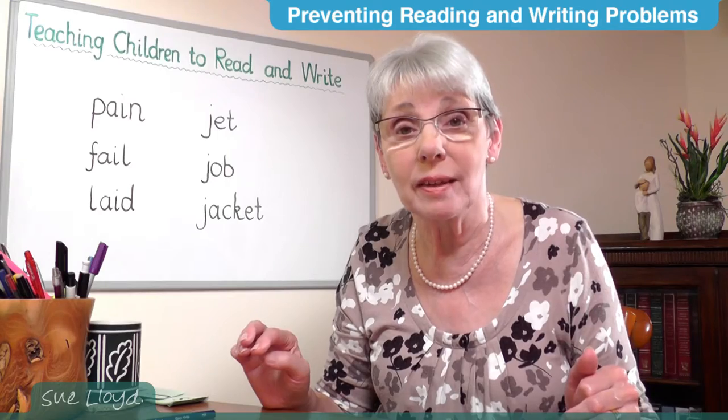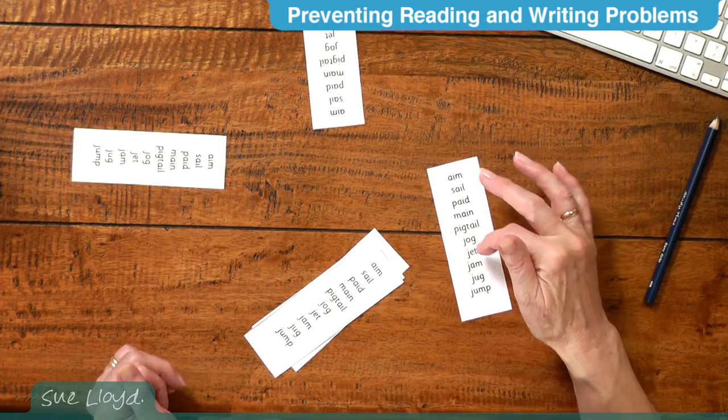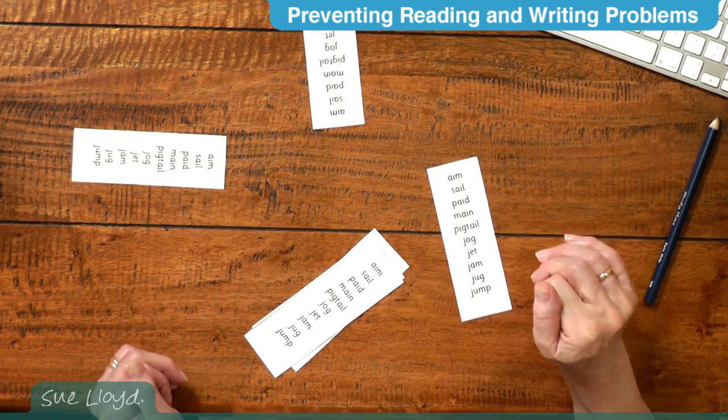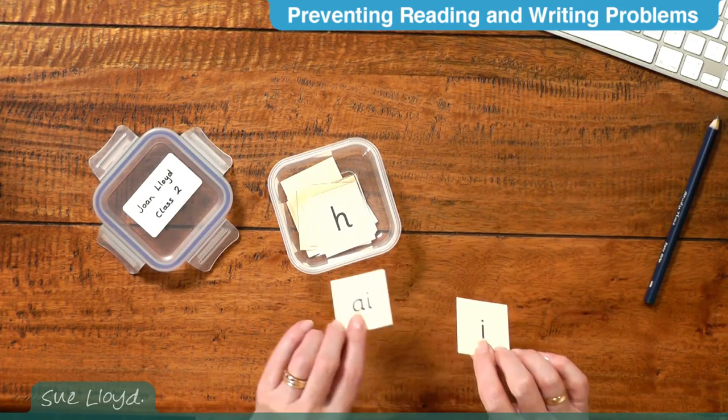Children can take the word list home so parents or guardians can go through the words with them. Encourage parents to give a tick every time a word is read correctly — this is rewarding and encourages blending until it becomes really fast. The aim is for children to eventually read the words straight away: aim, sail, paid, main, pigtail, jog, jet, jam, jump. The list only goes home if a child can already blend words. This would also be a good time to add the 'a' and 'j' to each child's letter sound box, if appropriate.